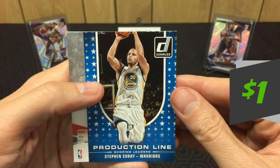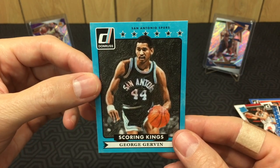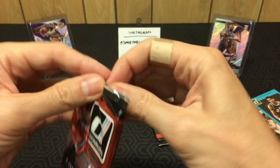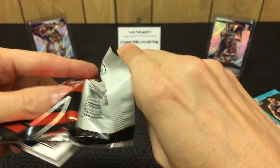Pack ten: Chris Paul, Steph Curry production line — hey, another Steph! Got a Paul Pierce Elite — didn't drop it this time, but it was only a George Gervin Scoring Kings so no big deal. Penultimate pack — let's see if we can pull a Joel or a Zach.